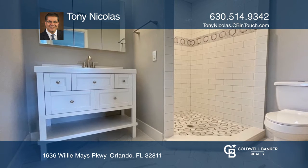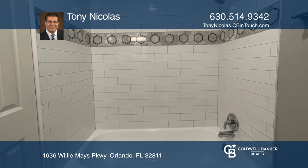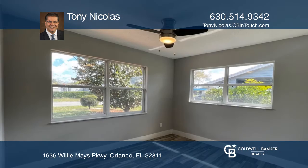The dream kitchen has brand new kitchen cabinets with crown moldings, brand new stainless steel appliances, and granite counters.